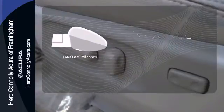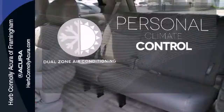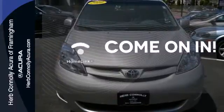The heated mirrors let you see behind you without all the work. No one will complain about the temperature with the dual-zone air conditioning. Doors open and your path is well lit with Homelink.